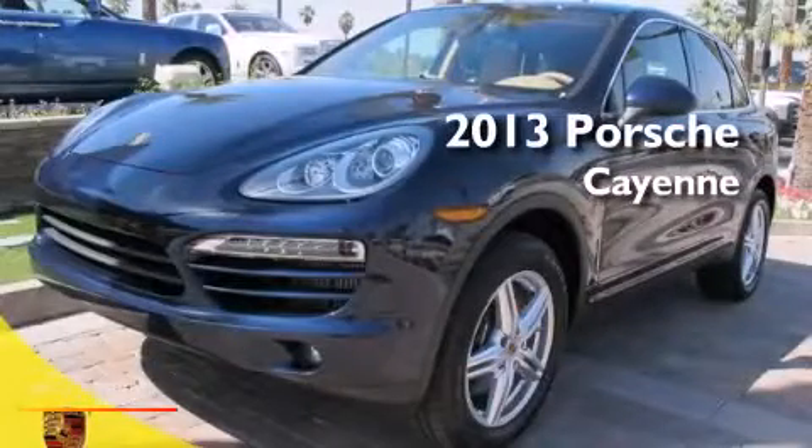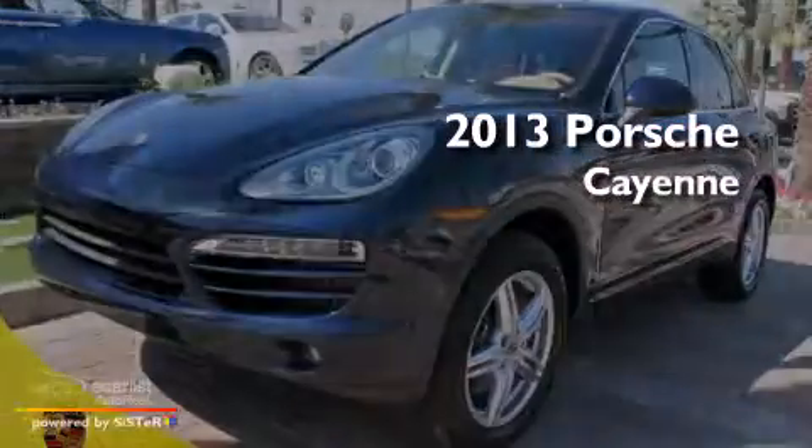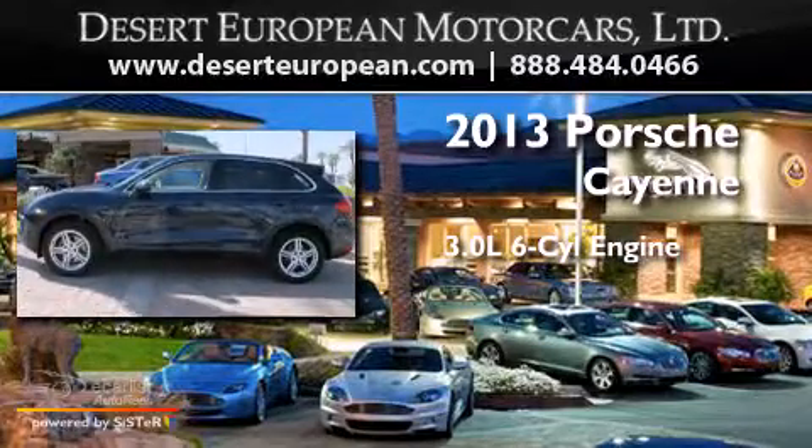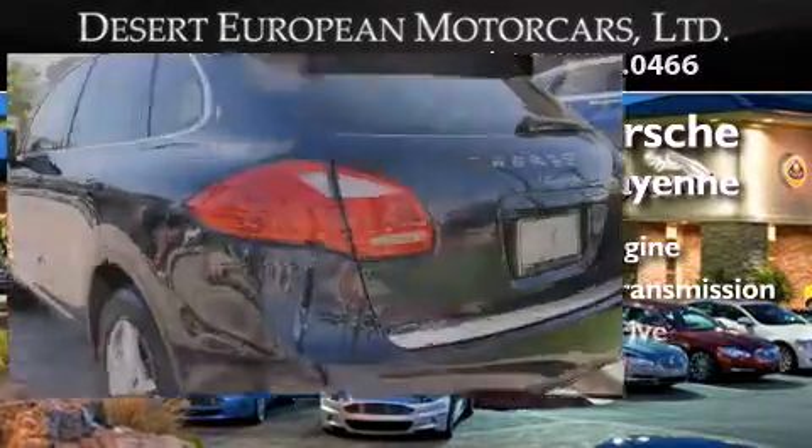This is a brand-new 2013 Porsche Cayenne. It has a 3.0-liter six-cylinder engine, an automatic transmission, and all-wheel drive.